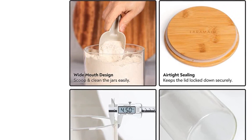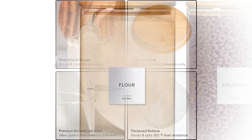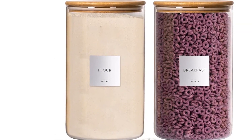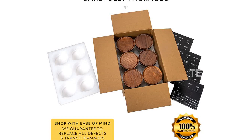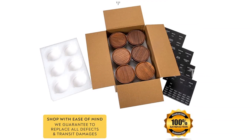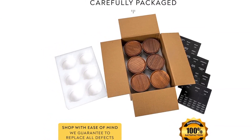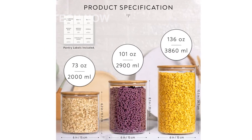Please note that these products are designed for use in the U.S. International customers may require an adapter or converter to use them in their respective countries — please check compatibility before purchasing. Discover the Laramade 1-Gallon 2-Pack Glass Jar Canisters with Minimalist Labels and elevate your food storage. Get yours today and enjoy a fresh and organized kitchen.